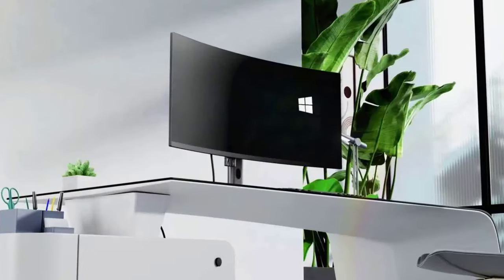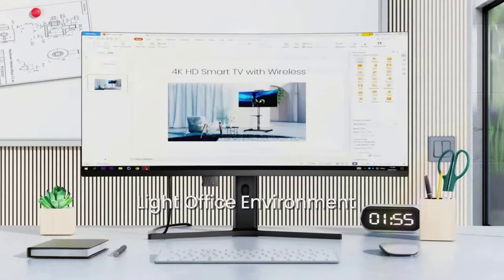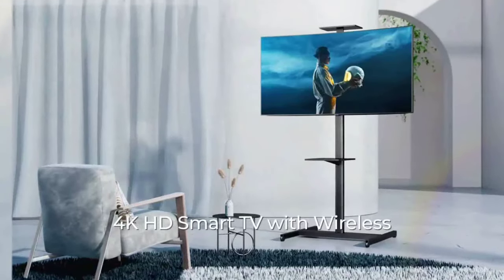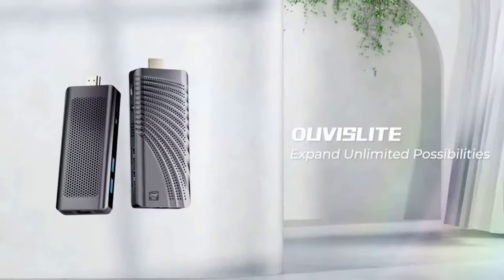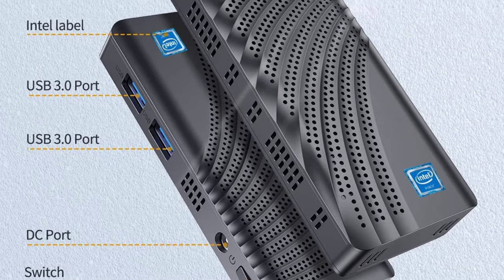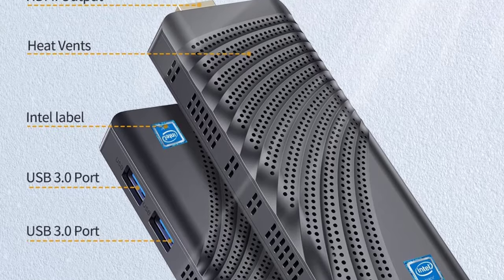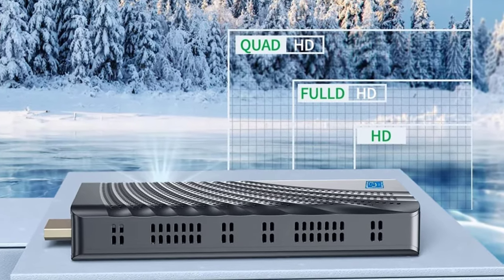The processor also supports other operating systems such as Linux and Ubuntu. This small form factor PC has a super mini size of 130mm x 50mm x 18mm — even a cell phone is bigger than it — and can be put into a pocket or handbag, easy to carry for travel and business trips. It keeps a cooling fan for more effective and totally silent 0dB operation for smooth and fast multitasking.